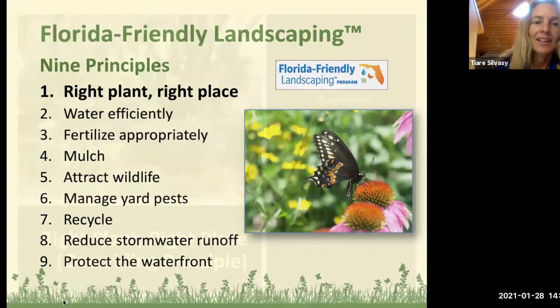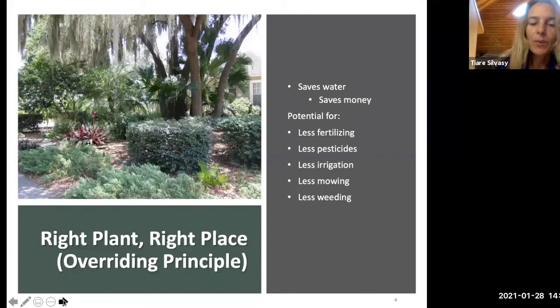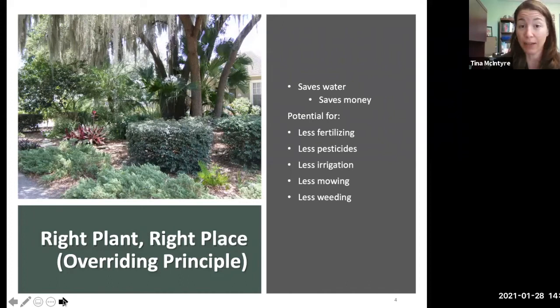Right plant, right place is the overriding principle in Florida Friendly Landscaping. Pictured here is a low-maintenance shade garden with slow-growing plants that don't need a lot of sun or water. University of Florida research shows that planting in the right place reduces water needs and saves money, and there's potential to use less fertilizer, fewer pesticides, less irrigation, and less mowing.